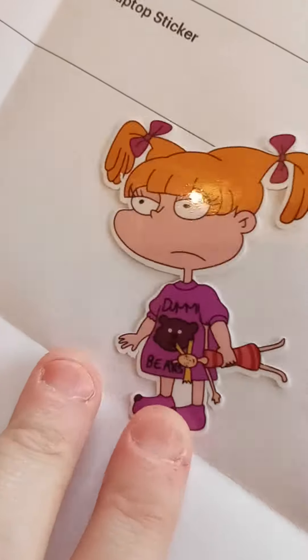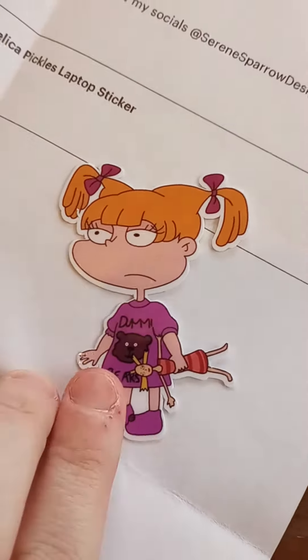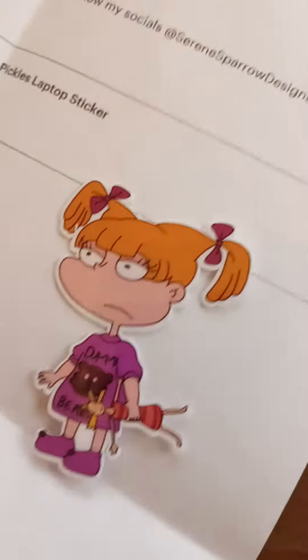Lately I've been into sticker collecting again, so I wanted to show you a few stickers I got. This first one I got off of Etsy, and it's this Angelica from Rugrats Dummy Bears shirt outfit, and I just think it's so cute. I love that it comes with the little Cynthia doll, so I had to get that.